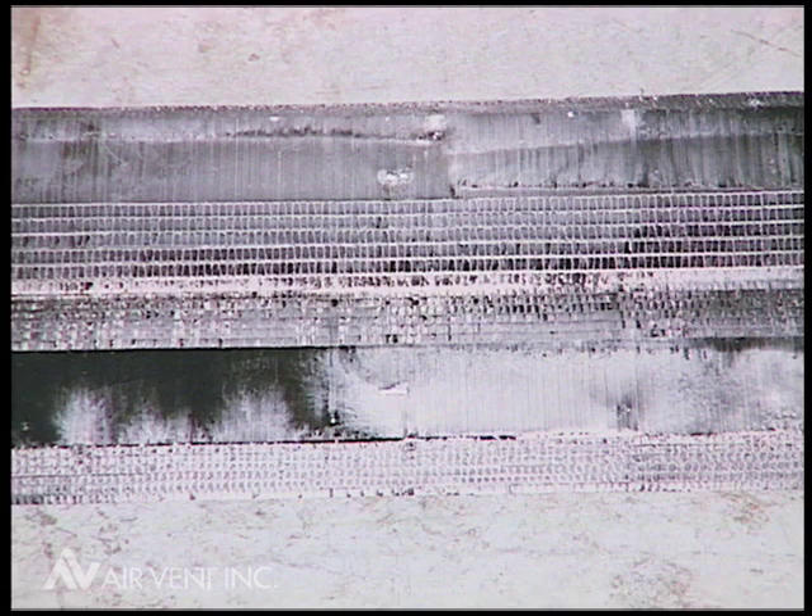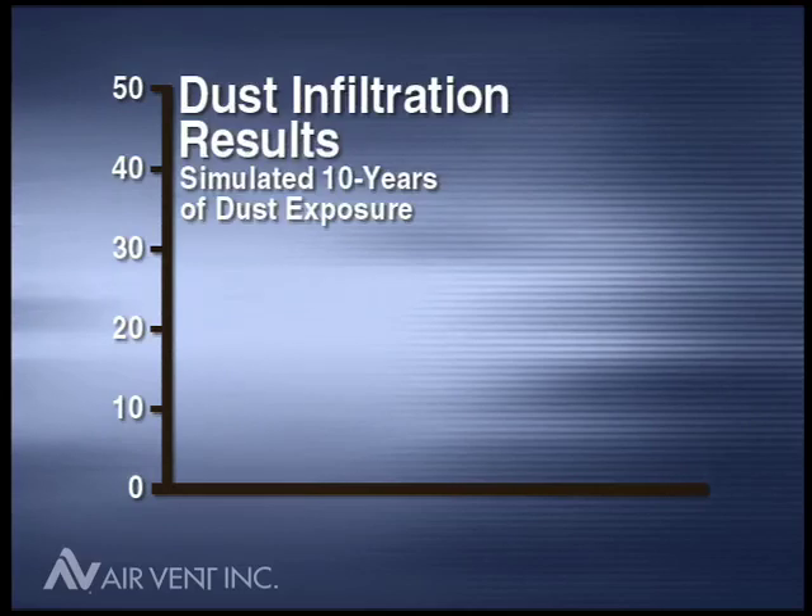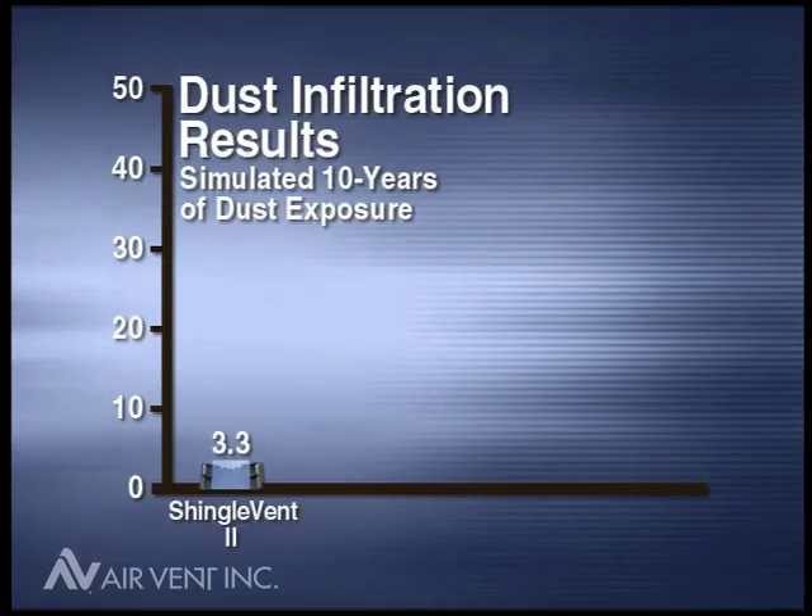Without deflecting the wind away from the edge of the vent, dust might build up in a vent and reduce airflow over time. In tests that simulated 10 years of windblown dust exposure, Shingle Vent II by far collected the least amount of dust — only 3.3 grams for a 2-foot section.